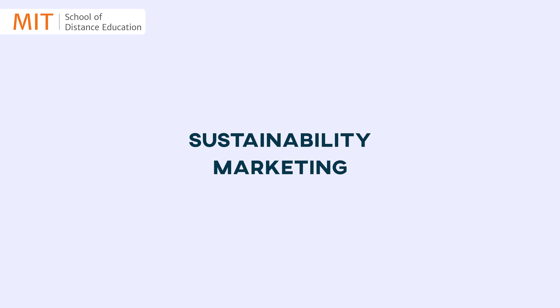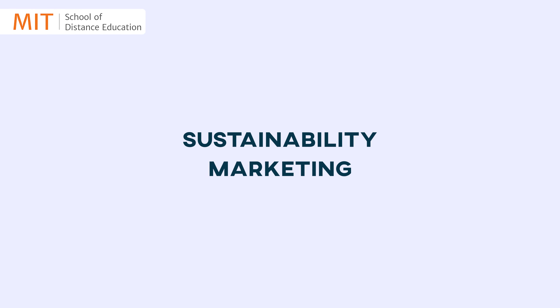Welcome to the 60-second guide series, where we break down complex topics in just a minute. Today, we'll be taking a look at sustainability marketing. Sustainability marketing, also known as green marketing, is all about promoting products or services based on their positive environmental impact. Think of it as marketing with a conscience.